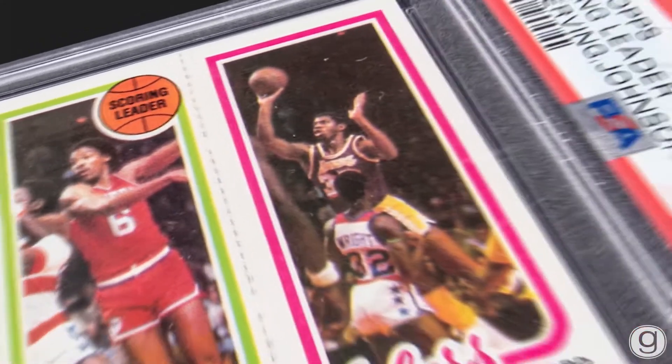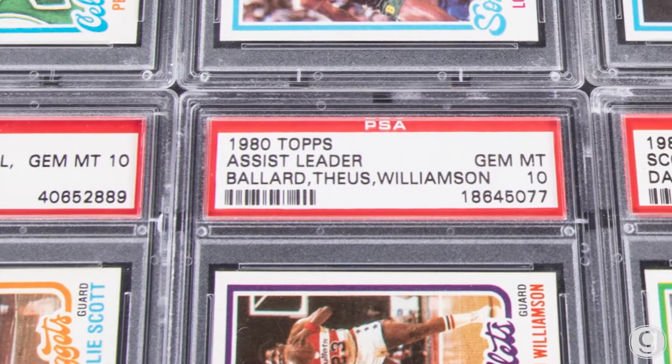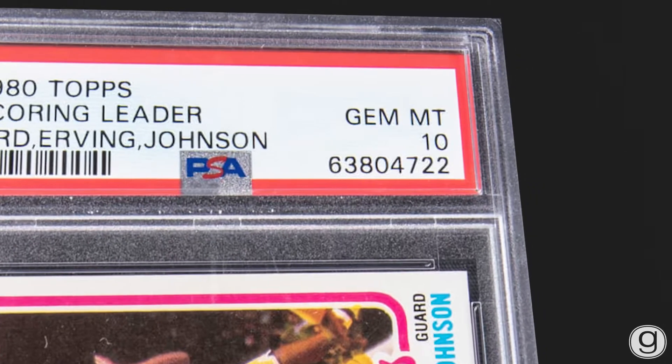What we have at auction is really the finest example of this set that exists in the world. It is a unicorn. It is a one-of-one. This individual collector, over years of painstaking effort to get the best of the best cards, put together a set where all 176 cards are PSA 10 graded.